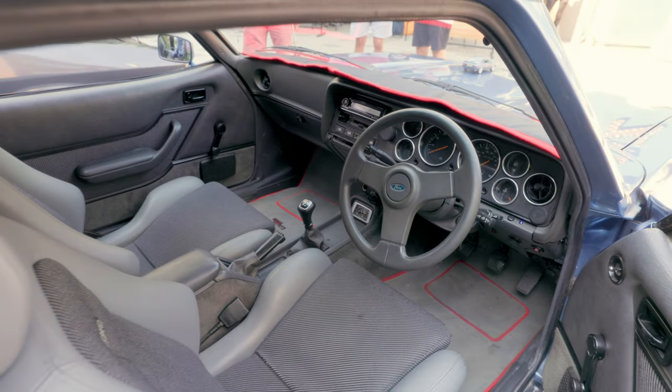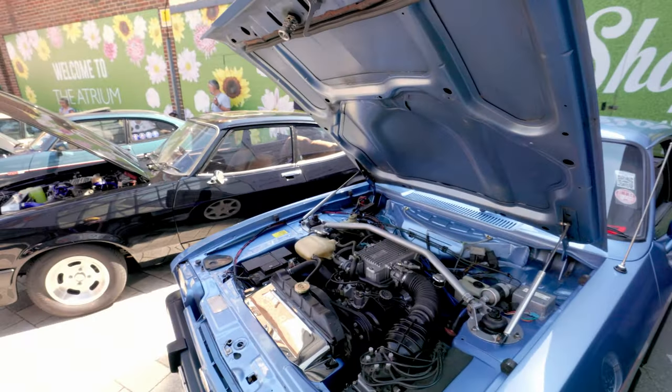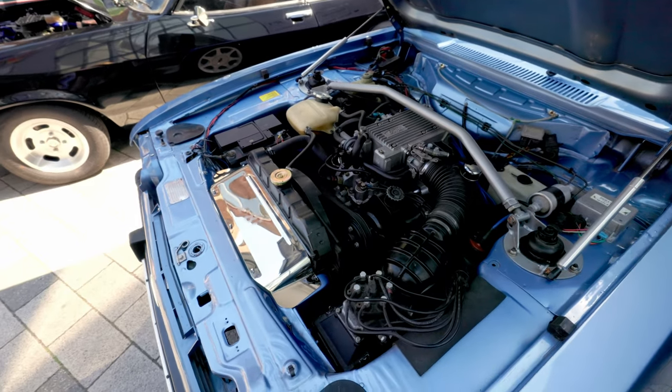If we have a little look under the bonnet. So this is pretty much as it came out of the factory with a few exceptions.